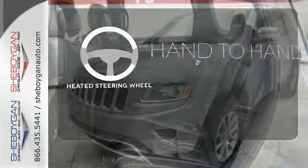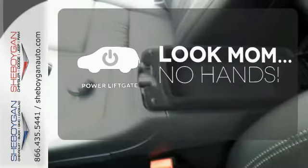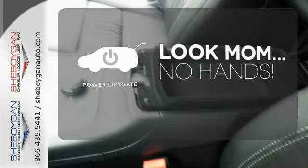The heated steering wheel gives you another layer of comfort on those cold days. Enjoy the hands-off ease of rear door operation with the power liftgate.